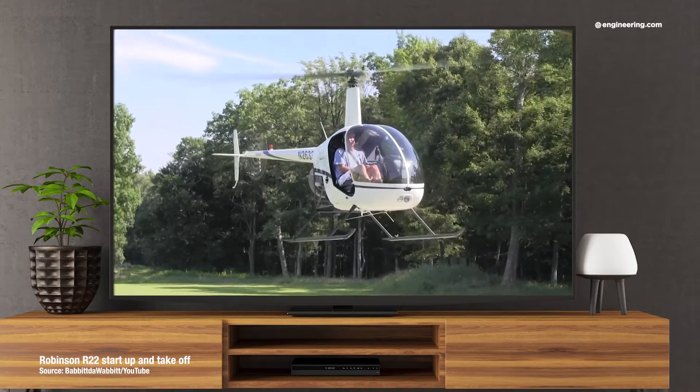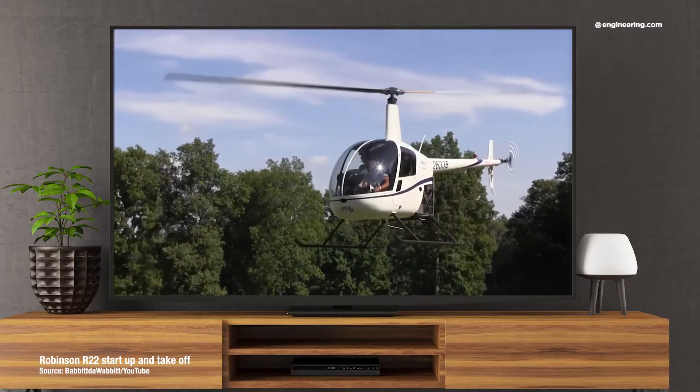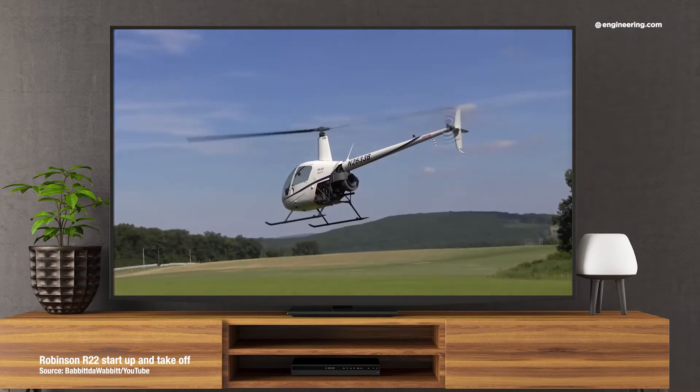This small helicopter is the Robinson R-22. Now if you think you've seen one flying overhead, you probably have, because something like 5,000 of these aircraft have been built since 1979, and even more of its bigger sibling, the R-44.